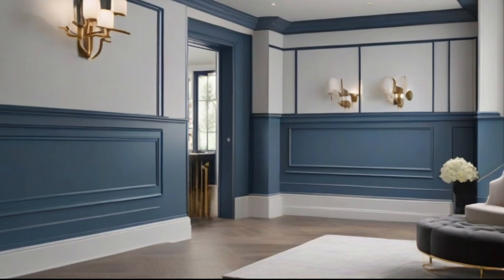4. Millwork and Trim. Highlight architectural details by painting your moldings, trim, and baseboards in Blue Nova 825. This bold choice will add definition and elegance to your walls and doorways, making a subtle yet impactful statement.